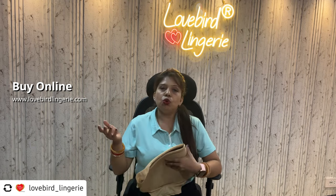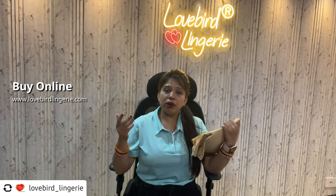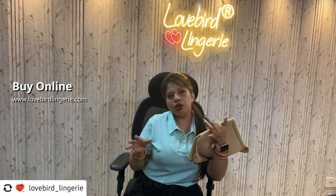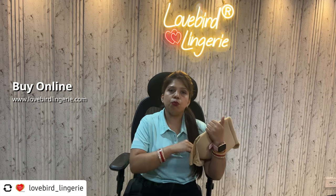For girls who are very slim, this is very good for them. You will easily wear it and be very comfortable.